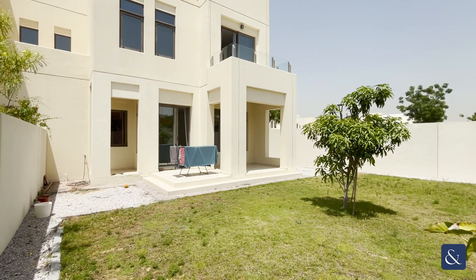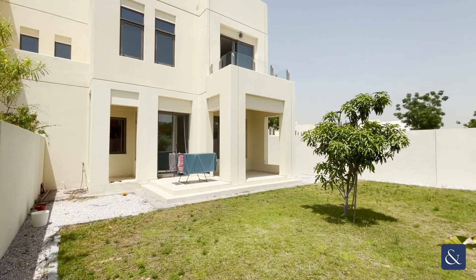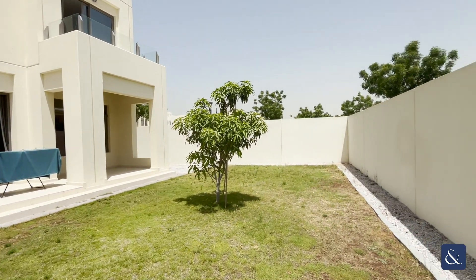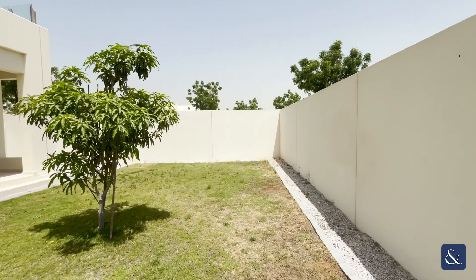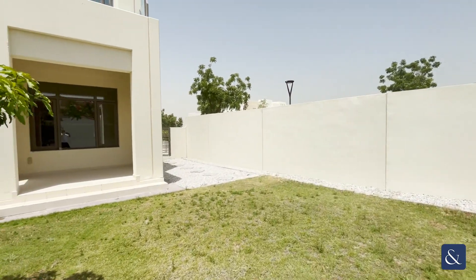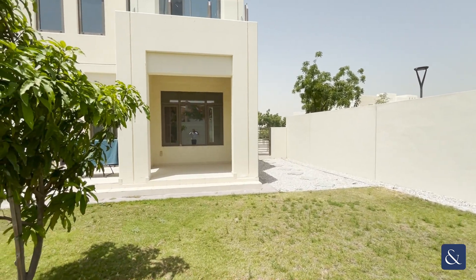Hi, it's Toby from Allsop and Allsop, and welcome to this stunning building Mira Oasis 2 overlooking the park. As you can see, this is a large garden property. This property also has grass, which is quite rare for this area.